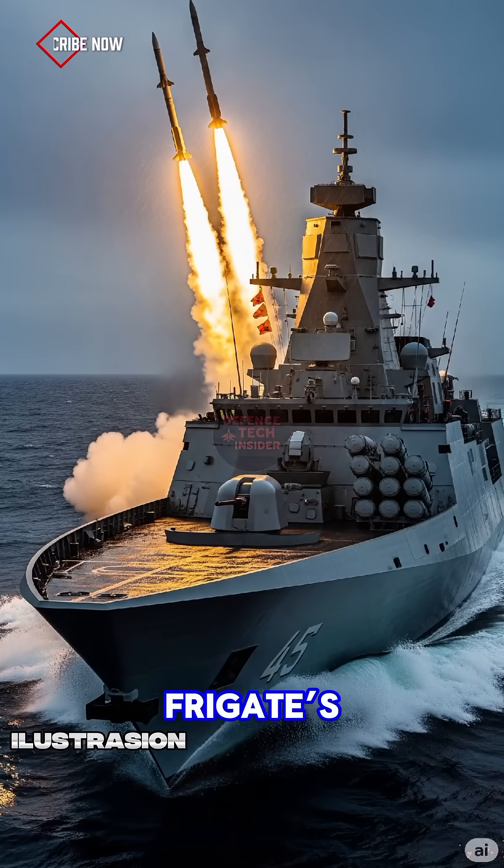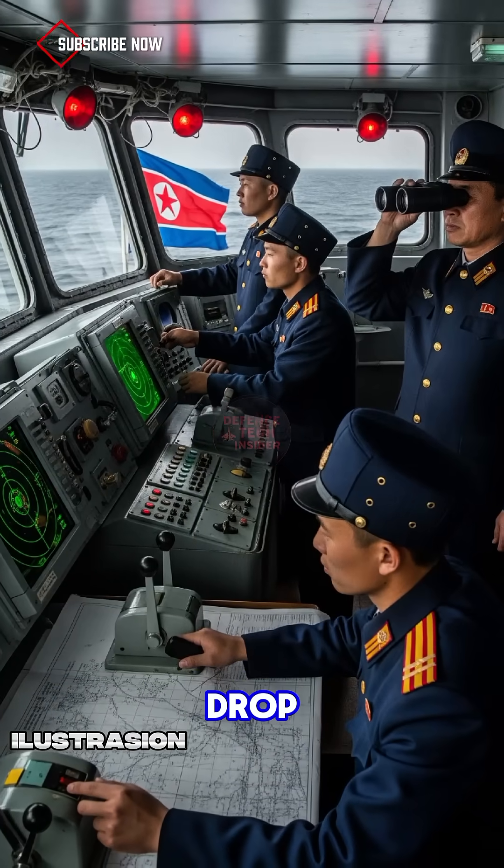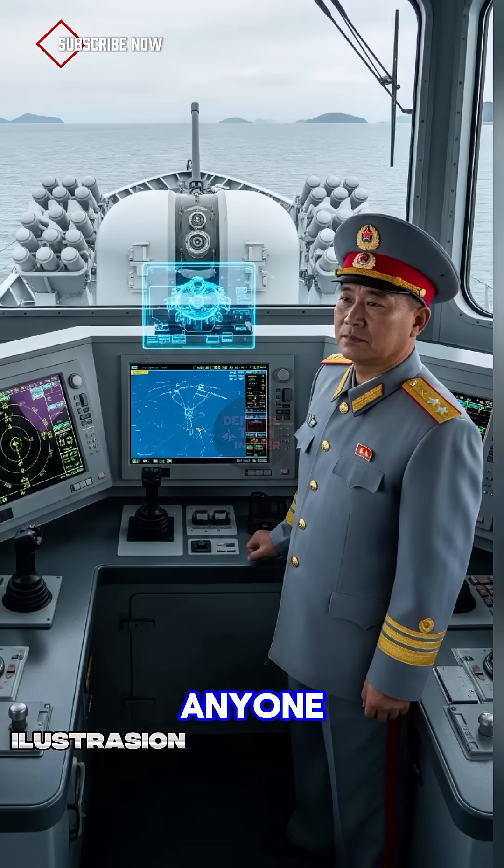Want a deep dive into the frigate's VLS systems or that phased array radar? Hit subscribe, like, and drop 'VLS' in the comments — I'll cover it next. Share this with anyone into military tech.